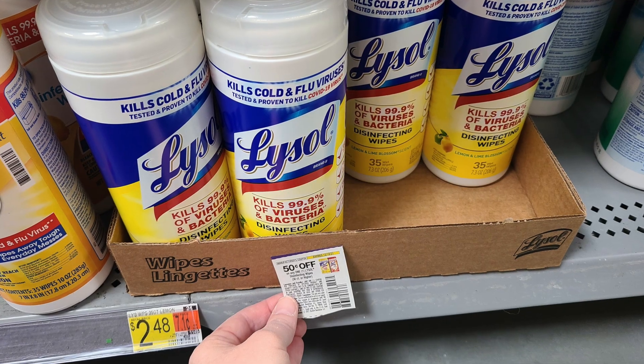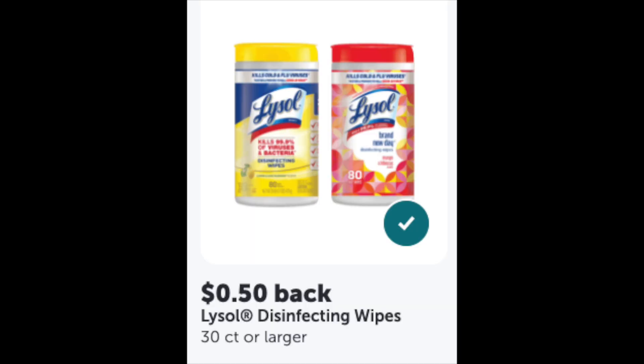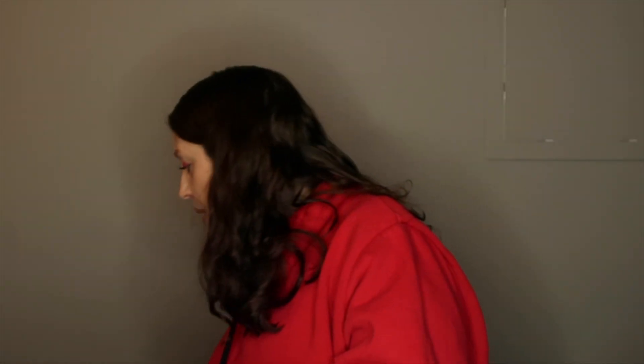The next deal is Lysol wipes — these were $2.48. I used a 50-cent off insert coupon, so you'd pay just $1.98. Then there's a 50-cent rebate with Ibotta and a 50-cent rebate with Checkout 51, making these just 98 cents. 98 cents for wipes is a great deal!